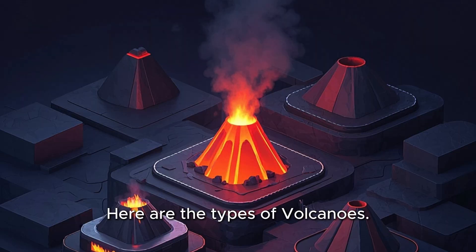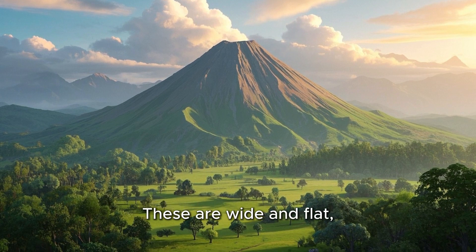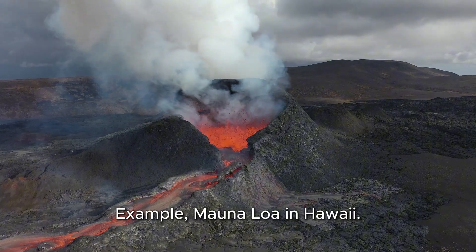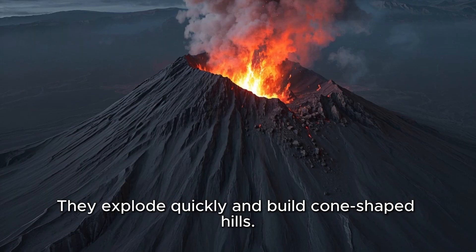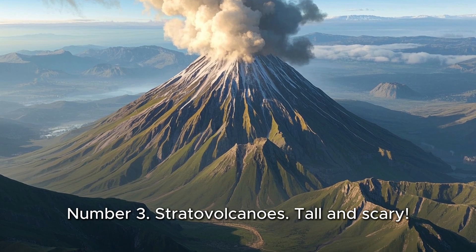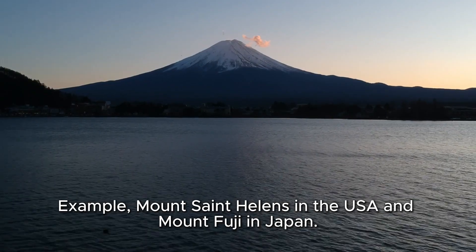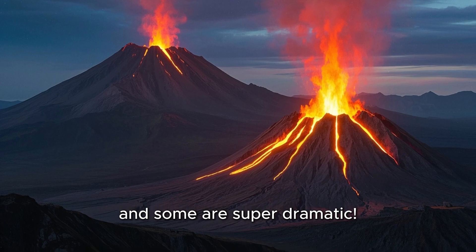Here are the types of volcanoes. Not all volcanoes look the same. Number 1: Shield volcanoes. These are wide and flat, like a giant warrior's shield. Lava flows slowly out of them. Example: Mauna Loa in Hawaii. Number 2: Cinder cone volcanoes. Small but mighty — they explode quickly and build cone-shaped hills. Example: Paricutín in Mexico. Number 3: Stratovolcanoes. Tall and scary, they have big explosive eruptions. Examples: Mount St. Helens in the USA and Mount Fuji in Japan. Each volcano has its own personality — some are calm and some are super dramatic.